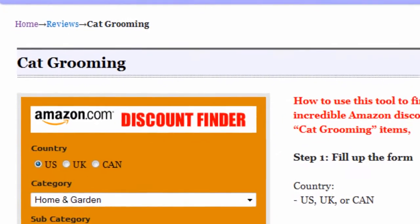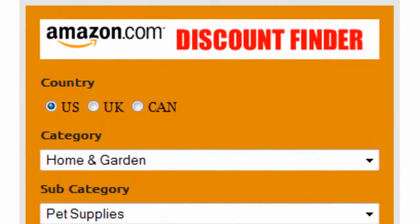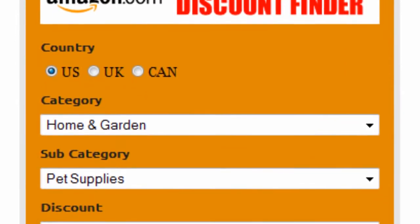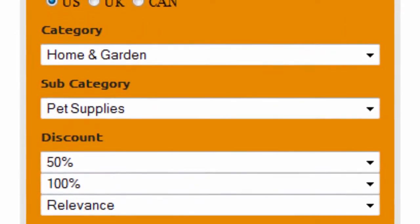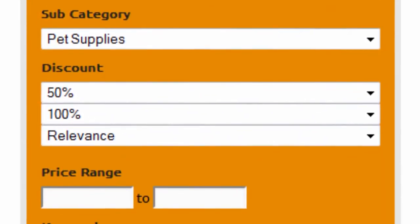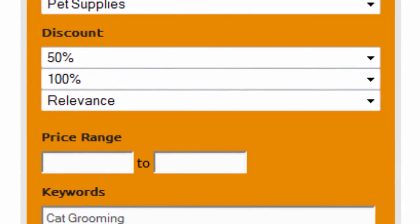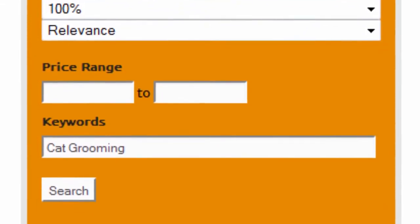Introducing the Amazon Discount Finder — it's really easy to use. First, select your country: US, UK, or Canada. Select home and garden as the main category and pet supplies as the subcategory. Set discount to 50–100% and sort by relevance. Finally, enter 'cat grooming' as keywords and click search.